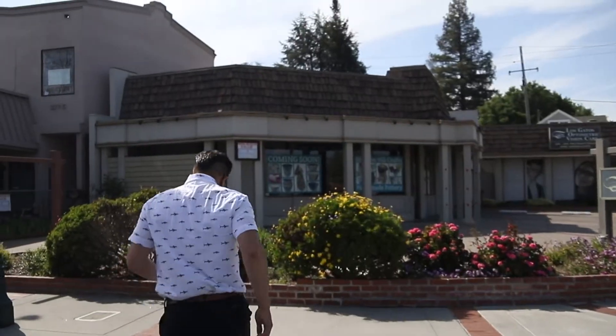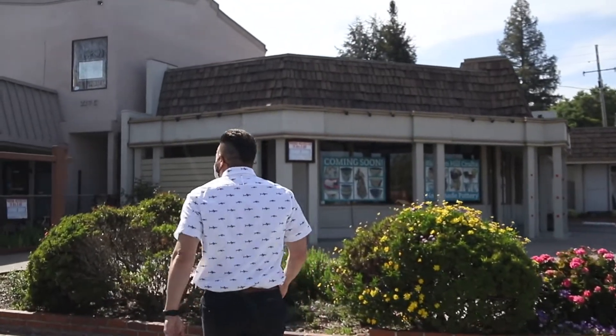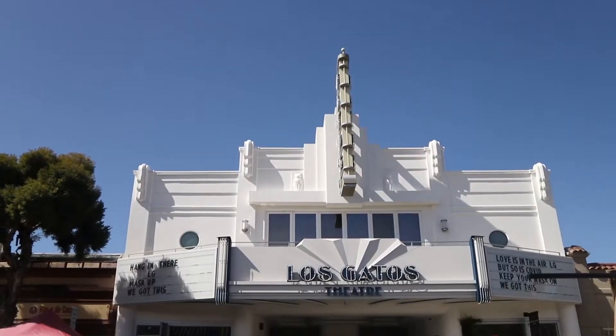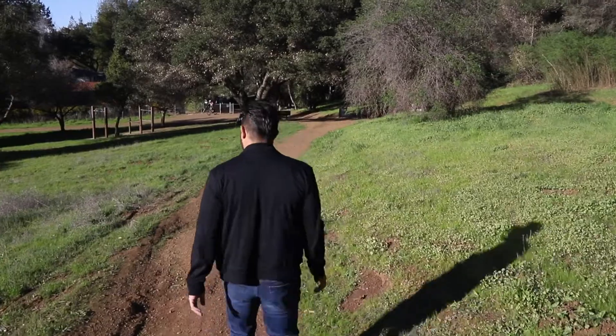Hi, I'm Michael Makrowitz. I'm a local realtor, and Los Gatos is a town I love because I've lived here, my wife was born and raised here, and it's where I work and enjoy my free time.